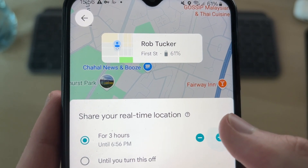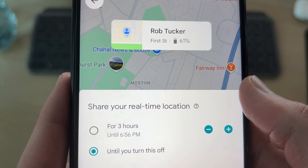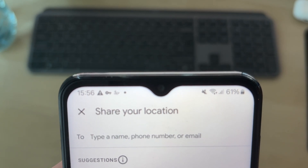This page opens up. At the top you can choose an amount of time, but to do this permanently you want to press 'Until you turn this off.' This basically means permanent, so your location will keep being shared until you stop it. Scroll to the far right of suggestions and press 'More.'